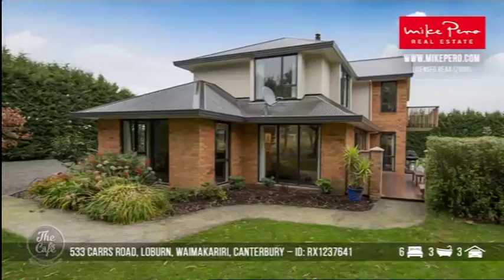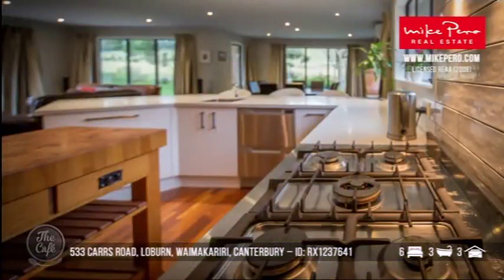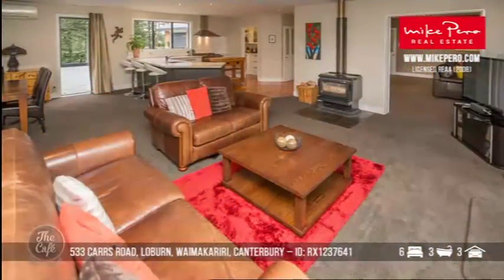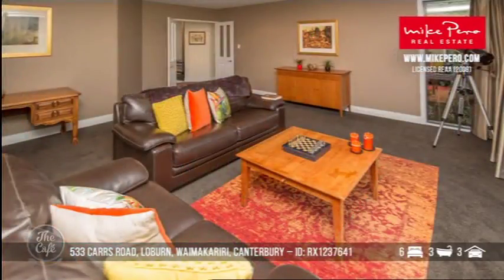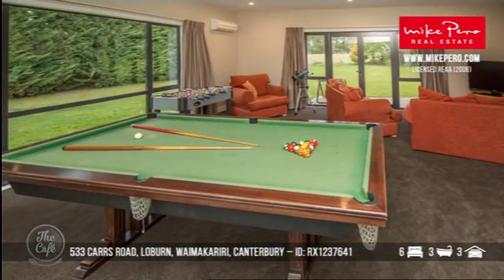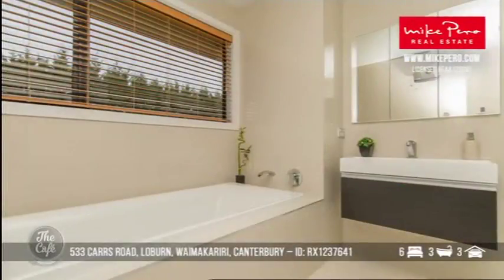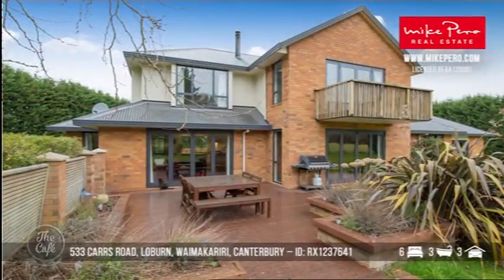Okay, let's head now to Lowburn, Waimakariri. So this property is lovely and warm and welcoming — you can see that gorgeous brick. This one sits on 4.65 hectares. It was built in 1990 and it's only 10 minutes away from the Rangiora Township, so a nice desirable Lowburn location. It can offer a really private, outstanding lifestyle. It's sheltered and has been refurbished to a really high standard, impeccable throughout. It's got a pool room, double glazing and two log burners, so you'll be nice and cosy there.